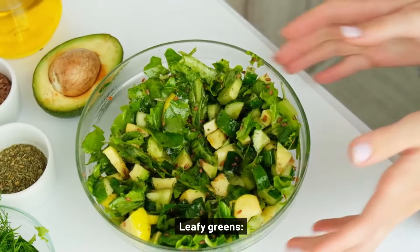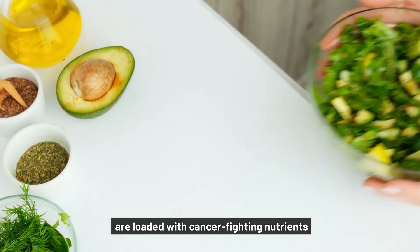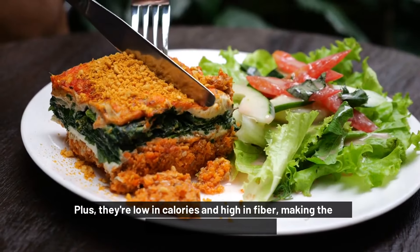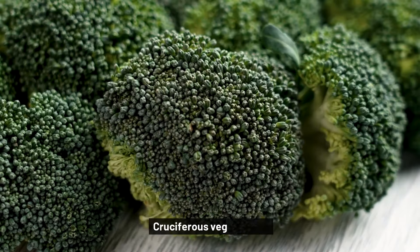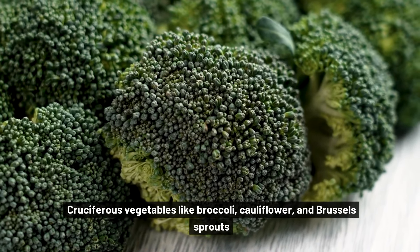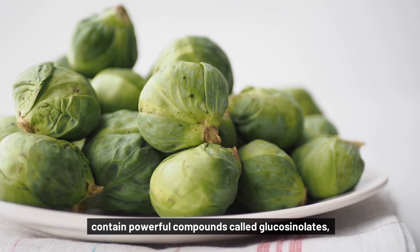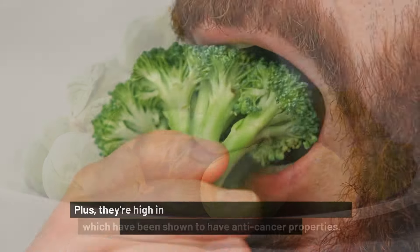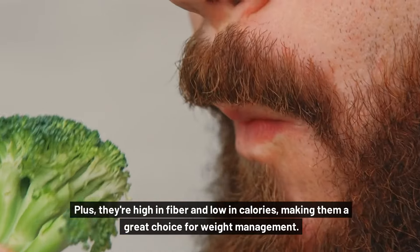Leafy greens like spinach, kale, and collard greens are loaded with cancer-fighting nutrients like folate, vitamin K, and chlorophyll. Plus, they're low in calories and high in fiber, making them a great addition to any meal. Cruciferous vegetables like broccoli, cauliflower, and Brussels sprouts contain powerful compounds called glucosinolates, which have been shown to have anti-cancer properties. Plus, they're high in fiber and low in calories, making them a great choice for weight management.